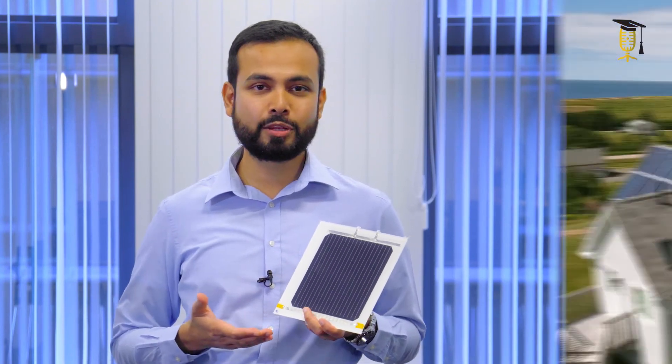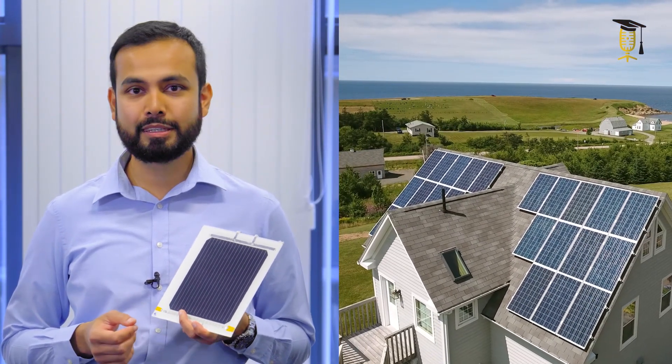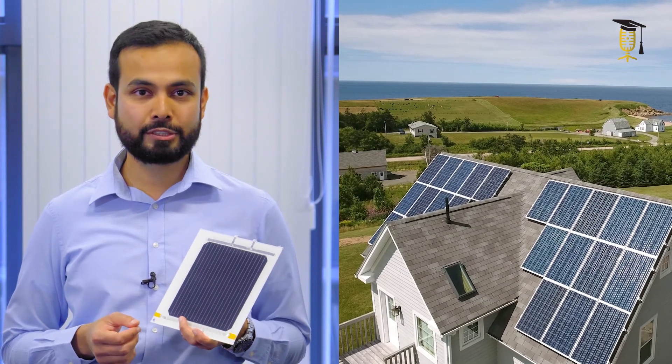This physics-based understanding needs to be translated into a usable software format, so that you can have that crystal ball to tell you which solar panel technology to invest in and what configuration provides you with a maximal output based on the weather conditions in the place where you live. Therefore, next time you see a solar panel, remember it reacts to weather much like us.